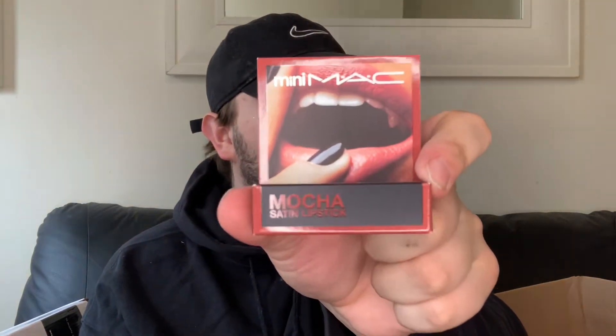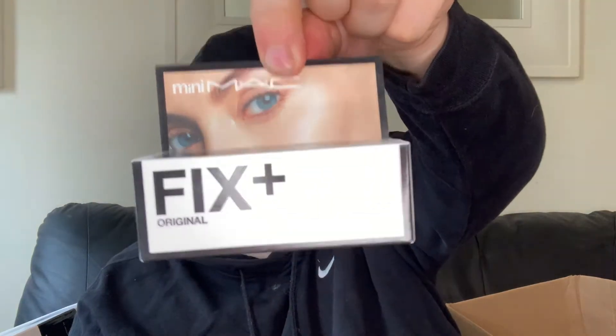Then just got some mini bits - I got this one for my friend, it's a mocha satin mini MAC lipstick, I'm putting that away for their birthday. And then I got this MAC Fix+ Original travel bottle - it's a hydrating setting and refresher finishing mist for your skin. They have a lot of the mini MAC ones on there.